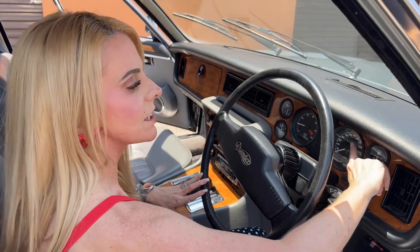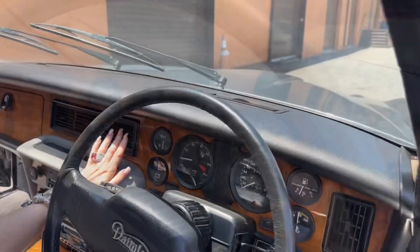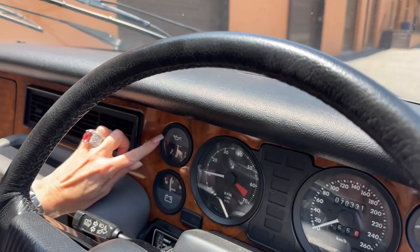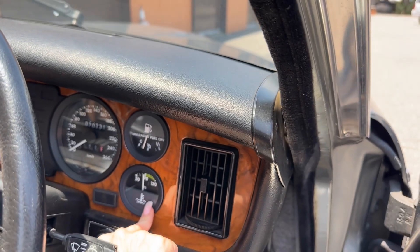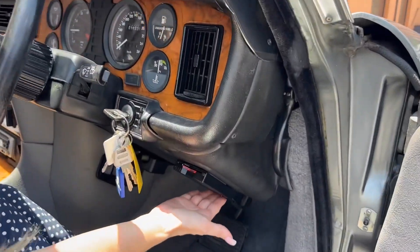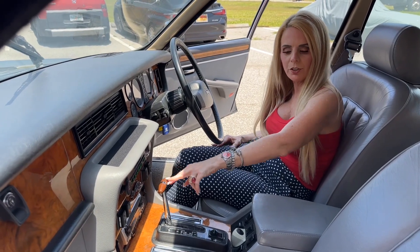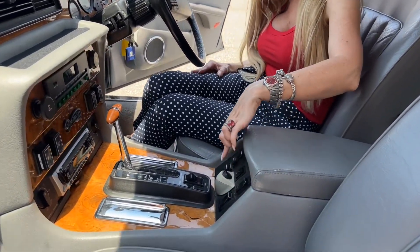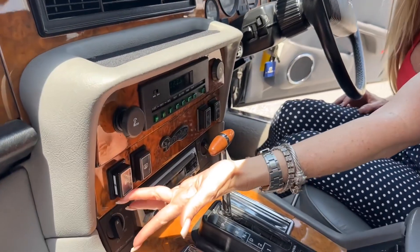This car has 70,000 kilometers. It has all your gauges — oil pressure, voltage, fuel, and engine temperature. This car has the Japanese toll collector. And you have your Jaguar style shifter and your power window switches here.